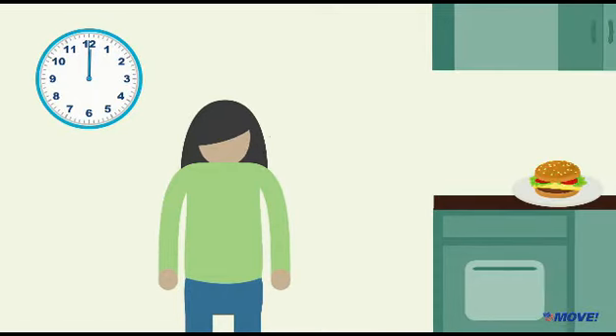Are you really hungry? Sometimes we eat because we think we should. If you listen to your body and eat only when you're hungry, it will be much easier to meet your weight management goals.